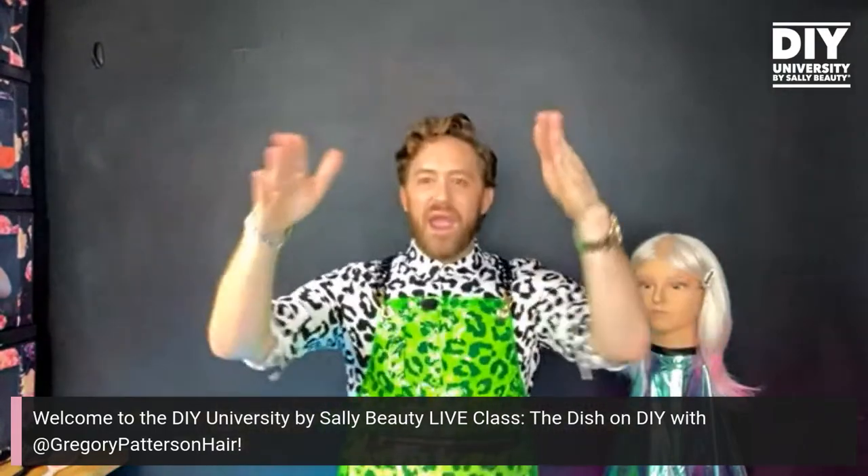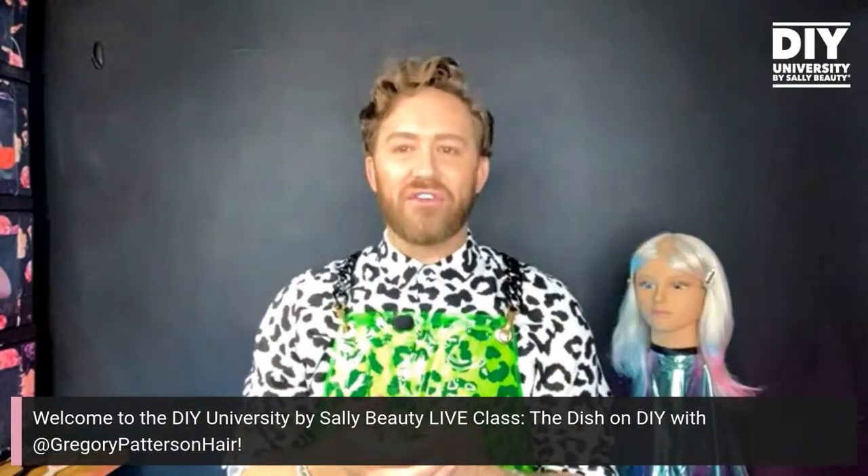Hello and welcome. My name is Gregory Patterson and welcome to another DIY University by Sally Beauty, by way of my New York City apartment. I hope that you are having a fantastic Wednesday and thank you so much for joining us again. These DIY University classes have been so fun to put together for you, and what's been even more fun is all of the questions that you guys have been sending to my DMs, which is why we're here today.